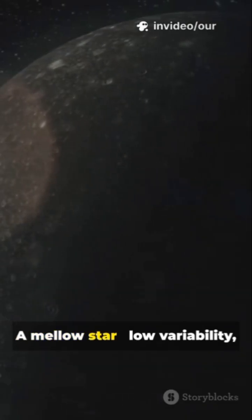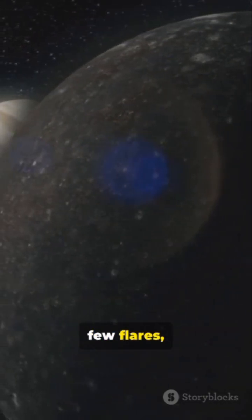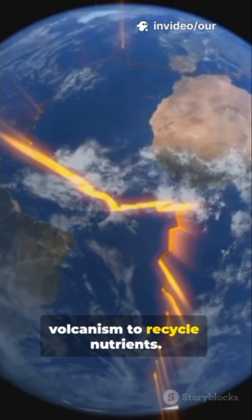A mellow star: low variability, few flares, consistent energy output. Geologic motion: tectonics or volcanism to recycle nutrients.